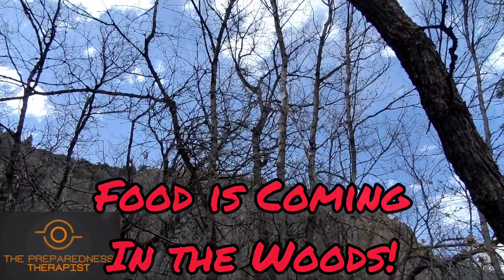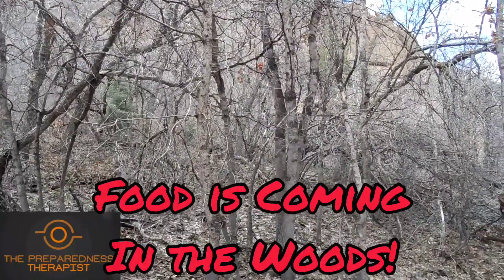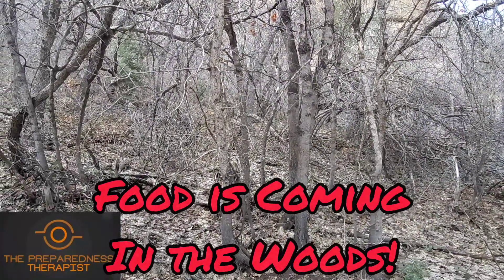Hey, thanks for checking in on my channel, The Preparedness Therapist. These are some gamble oak trees that are found in many of the foothills in central Utah.